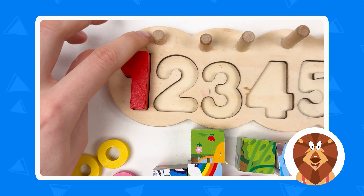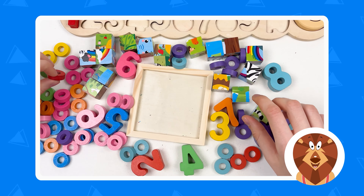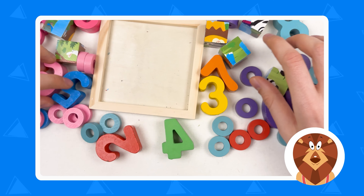Hello kids, and today we're gonna learn about numbers and the colors, and also we're gonna solve the elephant puzzle. Oh, what we've done — we've made a mess, and right now we need to find the blue elephant and the numbers.